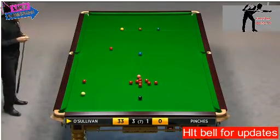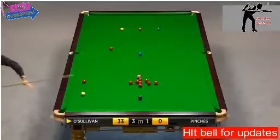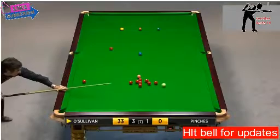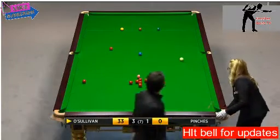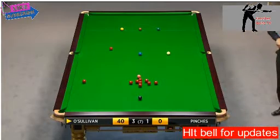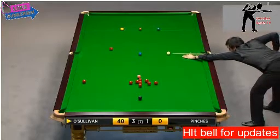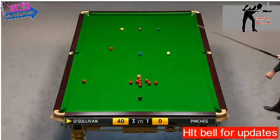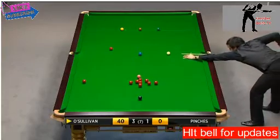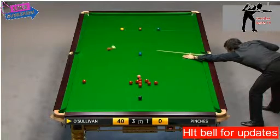Anyone for a one-four-seven? There's £10,000 this week as a bonus if one is made. This guy's had 13 already in his career — amazing. I think he's just asked the referee what the high break prize, or the maximum prize, is. He did that once before he potted a red against Mark King and went on to make one.